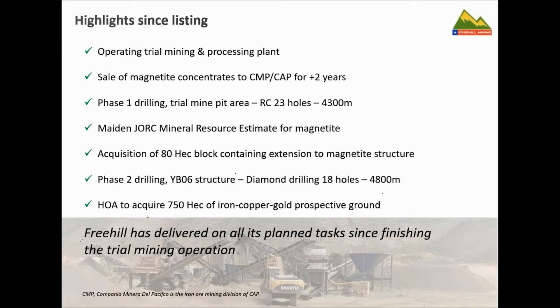Highlights since listing: we operated a mining operation for a couple of years that gave us a lot of technical knowledge. We were supplying concentrates to CAP, who have a pellet feed plant just down the road — a terrific relationship with formal offtake and supply agreements. Since then, we've had our first phase of drilling with a maiden JORC resource, purchased the Aranus 11 tenement of 80 hectares, and completed our second drilling program. We're just about to declare a second JORC mineral resource estimate. Freehill has delivered on all its planned tasks since closing the trial mining operation.